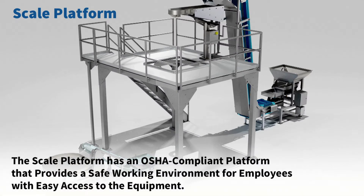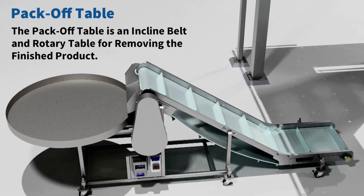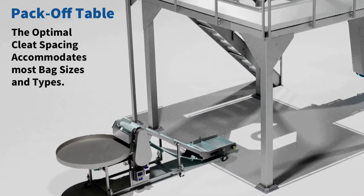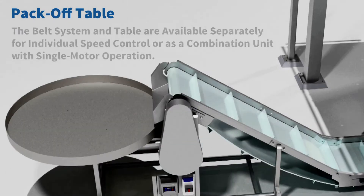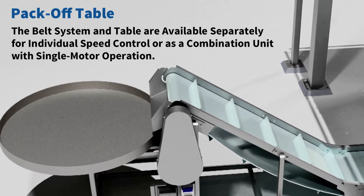The scale platform has an OSHA-compliant platform that provides a safe working environment for employees with easy access to the equipment. The pack-off table is an incline belt and rotary table for removing the finished product. The optimal cleat spacing accommodates most bag sizes and types, and the belt system and table are available separately for individual speed control or as a combination unit with single motor operation.